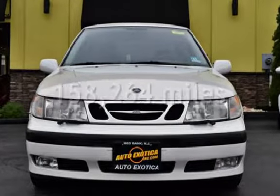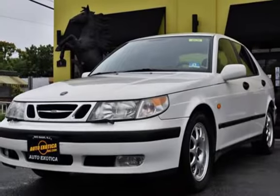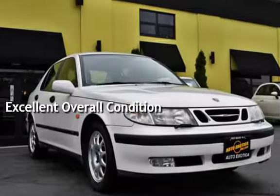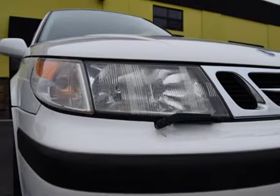This Saab has less than 159,000 miles on the odometer. This vehicle is in excellent overall condition. This vehicle qualifies for the Carfax buy-back guarantee. Ask to see the free Carfax Vehicle History Report.